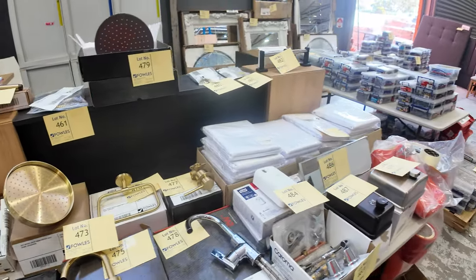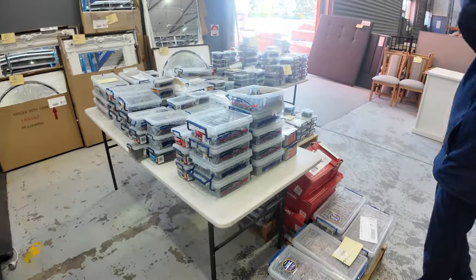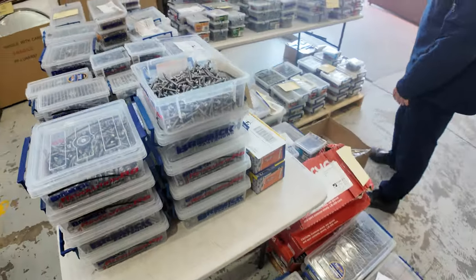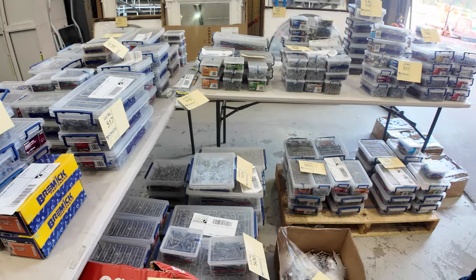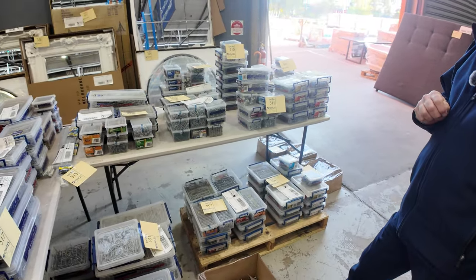They'll sell at a fantastic price. We've got lots of hardware also — the nails and screws — again all going unreserved, just to clear out. We've got tables and tables of them here, some big quantities. Have a look at them also. The catalogue will tell you good detail in regards to the hardware, the nails and screws and the likes.